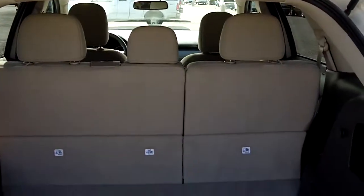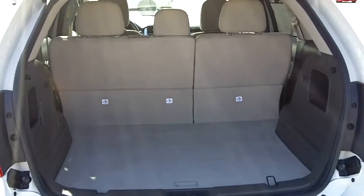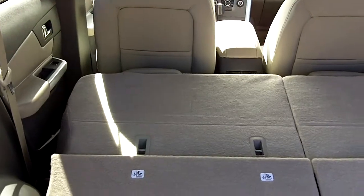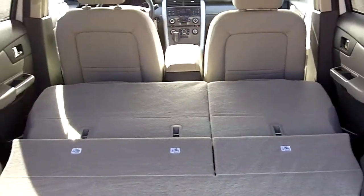Opening up the back, there's lots of space in storage. These seats will fold down with just a button — right and left. Very nice and simple.